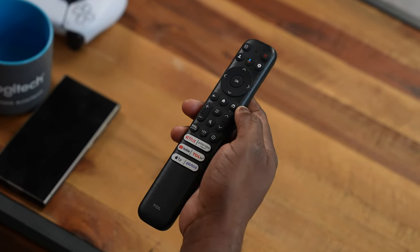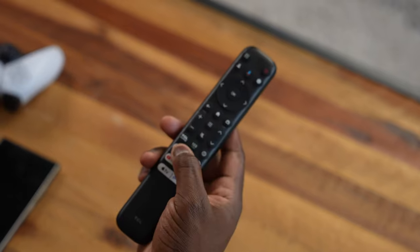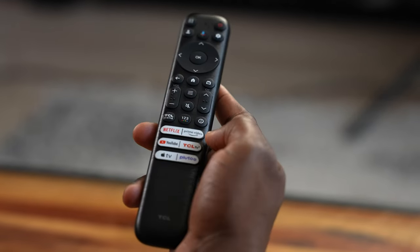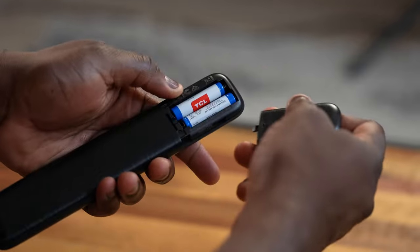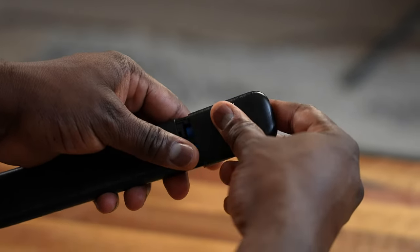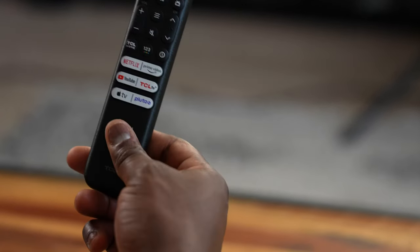The remote control is pretty basic. I don't love the wood-metal-ish look, but it's fine and has quick access to Netflix, Apple TV, and Pluto TV. One thing worth noting: it comes with two AA batteries. In this day and age, some TVs charge via solar or electromagnetic waves, and others have USB-C charging — all I need is a rechargeable remote so I don't have to swap batteries, and it's better for the environment.